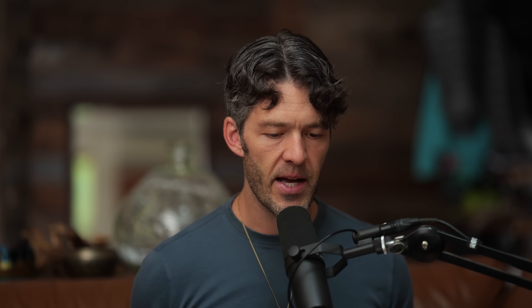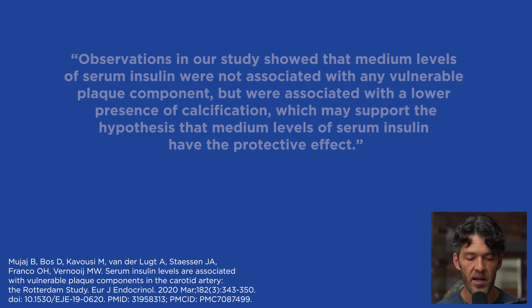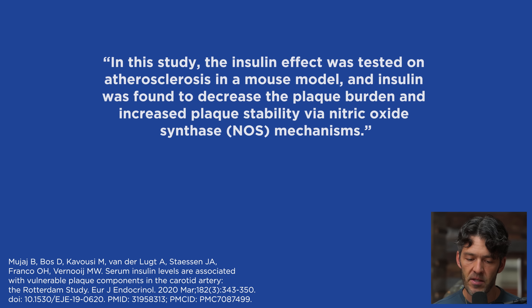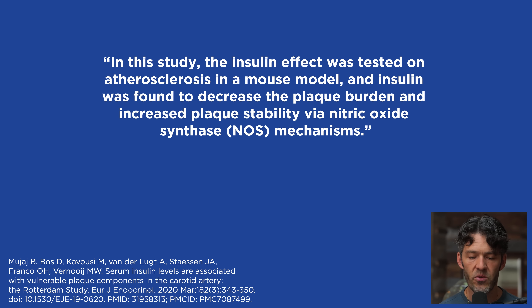While cortisol, adrenaline, growth hormone, noradrenaline, and glucagon all raise glucose, insulin uniquely lowers it. Insulin can also increase growth and muscle protein synthesis — we just don't want super-physiologic levels chronically. Median insulin levels were associated with lower calcification, supporting the protective hypothesis. An animal model study confirmed insulin decreased plaque burden and increased plaque stability via nitric oxide synthase mechanisms, while reducing macrophage accumulation and plaque necrosis and increasing collagen and smooth muscle cell accumulation.